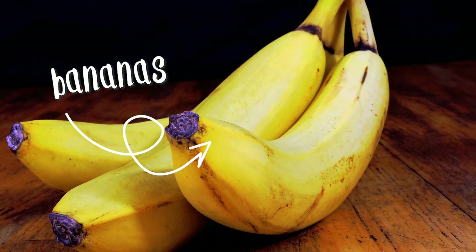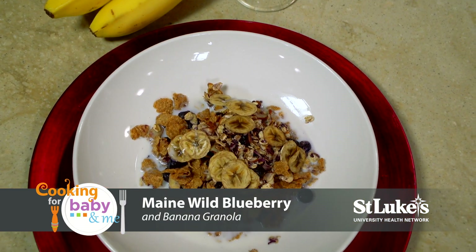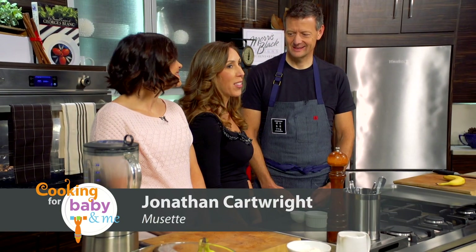Welcome to Cooking for Baby and Me. Today's featured ingredient is bananas, and we'll be making a banana chocolate chip smoothie and Maine wild blueberry and banana granola. Joining me in our Morris Black kitchen is Dr. Karen Taverna Miller and chef Jonathan Cartwright.